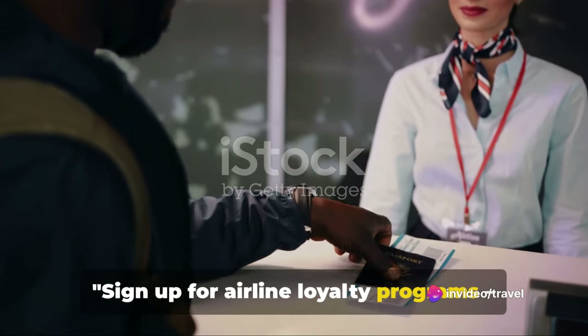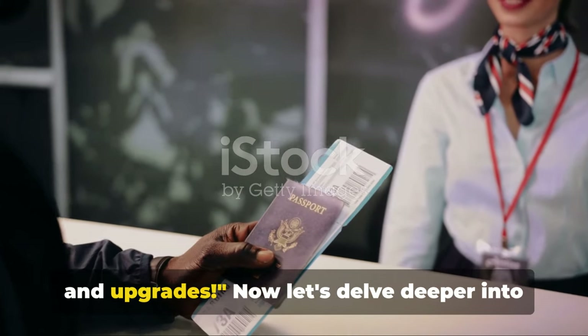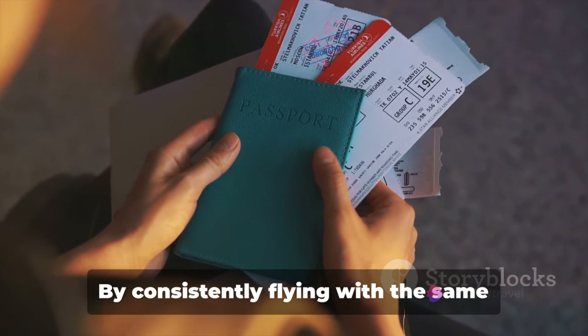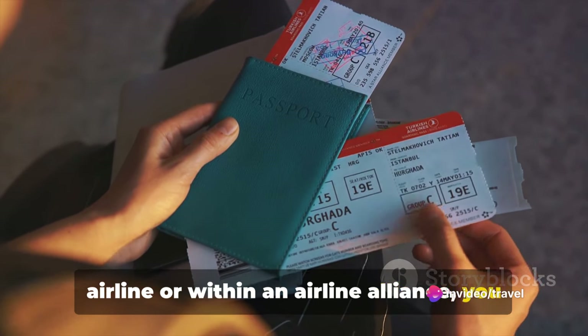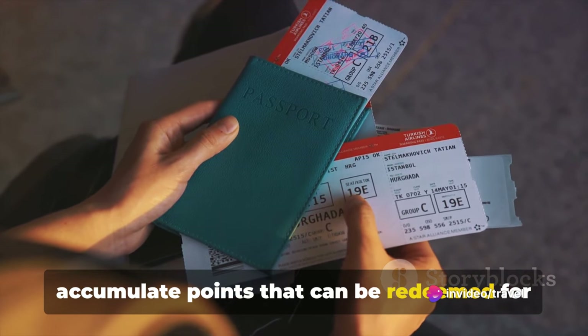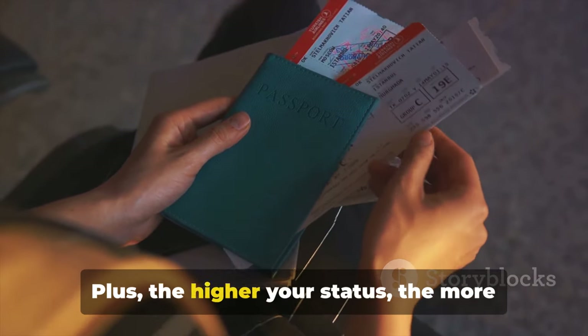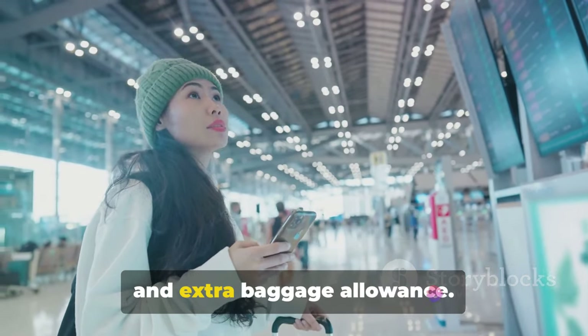Sign up for airline loyalty programs — you can earn points towards free flights and upgrades. Loyalty programs are a traveler's best friend. By consistently flying with the same airline or within an airline alliance, you accumulate points that can be redeemed for free flights, upgrades, and even lounge access. Plus, the higher your status, the more perks you enjoy, like priority boarding and extra baggage allowance.